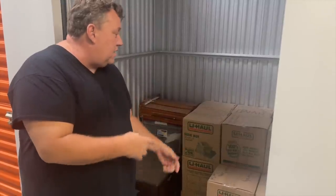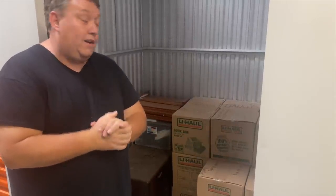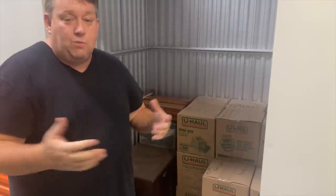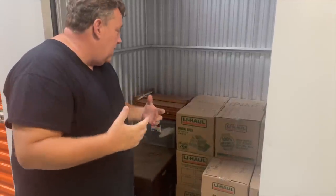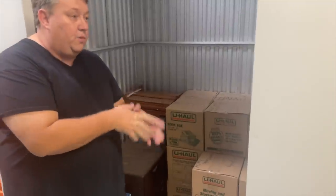I'm about to put Dusty on camera — he's gonna go through the boxes and tell you what's in there. I'll link his social media in the comment section so you guys can give him a follow on Instagram. He shares a lot of really cool finds, and I'm trying to press him to start his own YouTube channel because he buys some really good lockers. He has a good eye.